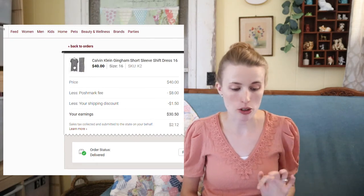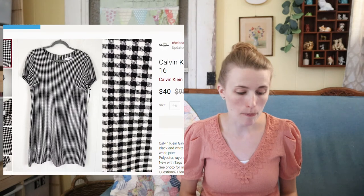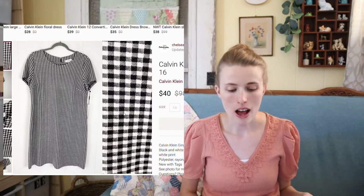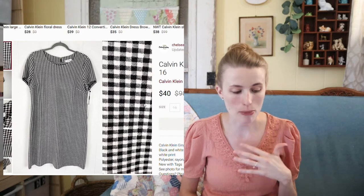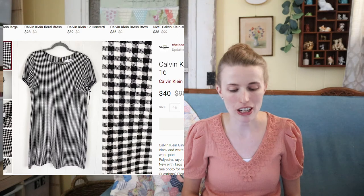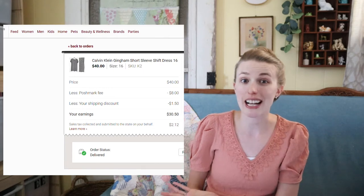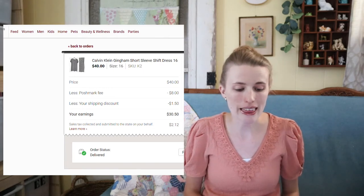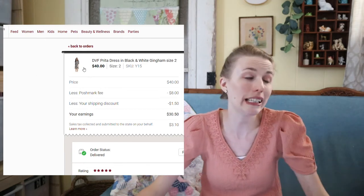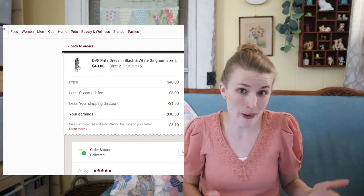Next was this Calvin Klein gingham dress. I actually sat on this for almost a year — I bought it last year at a TJ Maxx yellow tag clearance event. But I recently relisted it and it sold a couple days after relisting for $40. I think I paid around $10 for it, so I profited around $20.50. Calvin Klein can do well if you can find it for less.